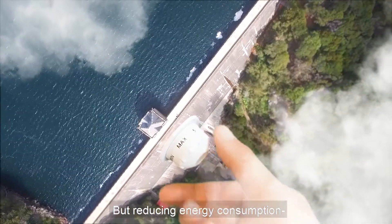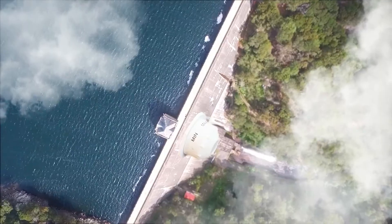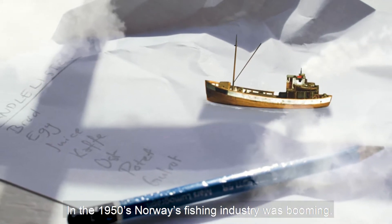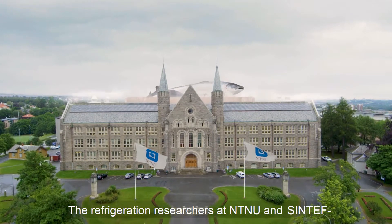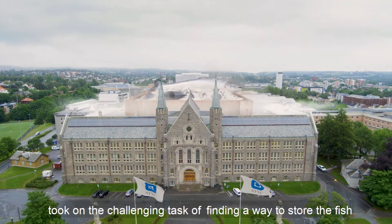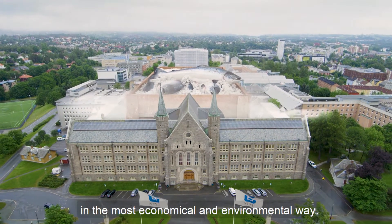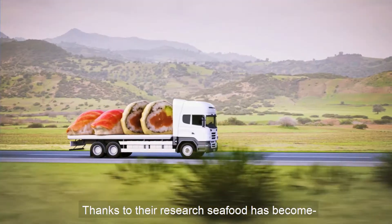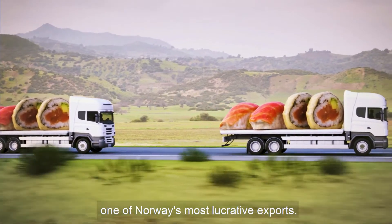But reducing energy consumption is just as important as increasing efficiency. In the 1950s, Norway's fishing industry was booming. The refrigeration researchers at NTNU and Sintef took on the challenging task of finding a way to store the fish in the most economical and environmental way. Thanks to their research, seafood has become one of Norway's most lucrative exports.